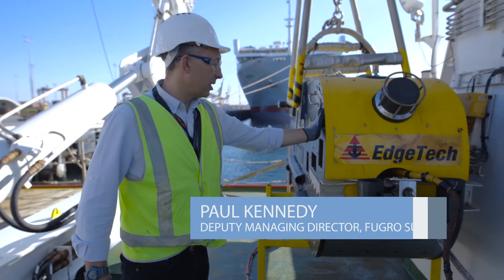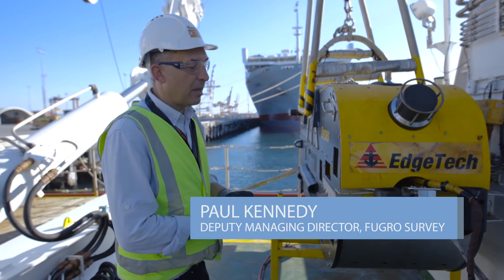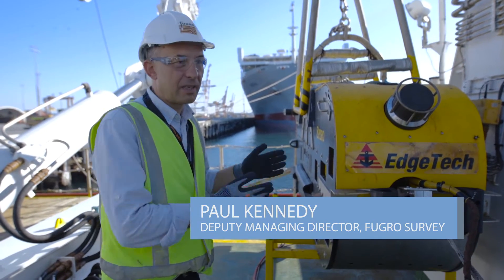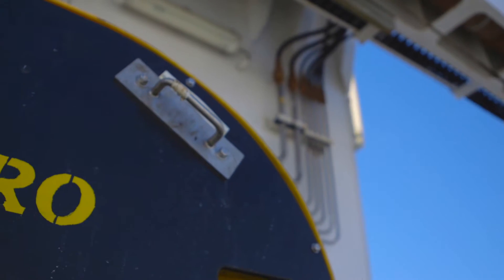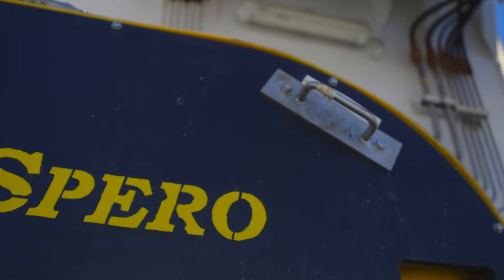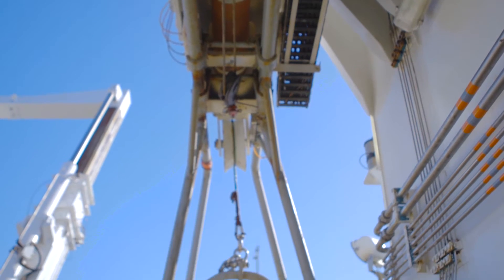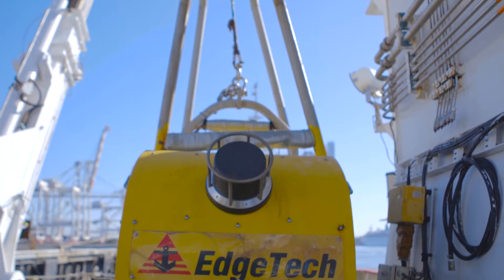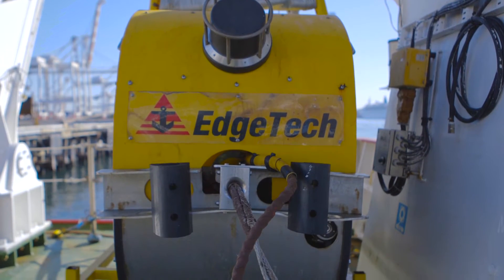This is a deep-tow system — a Deep-Tow 2 — manufactured by H-Tech. H-Tech are the world-leading manufacturers in side-scan sonars and deep-tow towfish. We've named her Sparrow, which is Latin for hope, because we hope to find the debris field. She's a long vehicle, about 3.5 metres long, and she's rated to 6,000 metres, so we can go all the way down as far as we need to go.